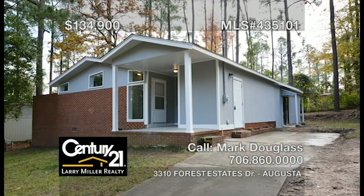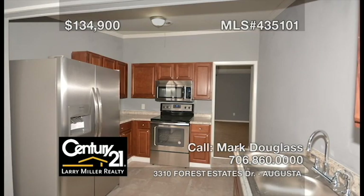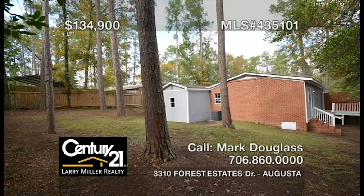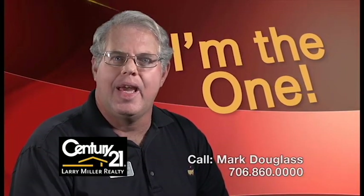Check out this completely renovated four-bedroom, two-and-a-half-bath ranch home in Augusta. The great room has a high-vaulted ceiling and boasts all-new flooring, while the spacious kitchen features all-new stainless steel appliances and cabinets. This home includes two owner's suites, each with its own attached private bathroom, a brand-new roof and HVAC, plus a large fenced backyard and deck. Don't miss this one. Hi, I'm Mark Douglas. Call me for your real estate needs today.